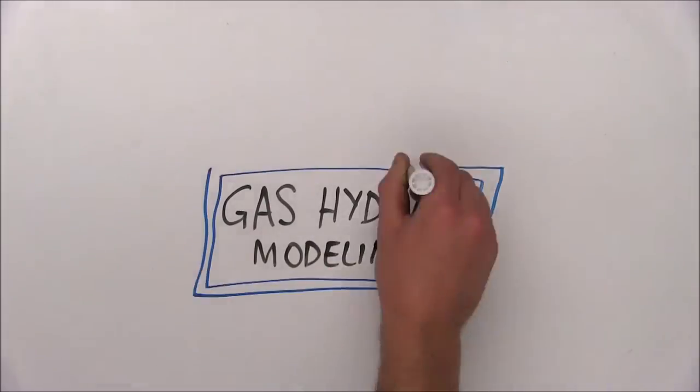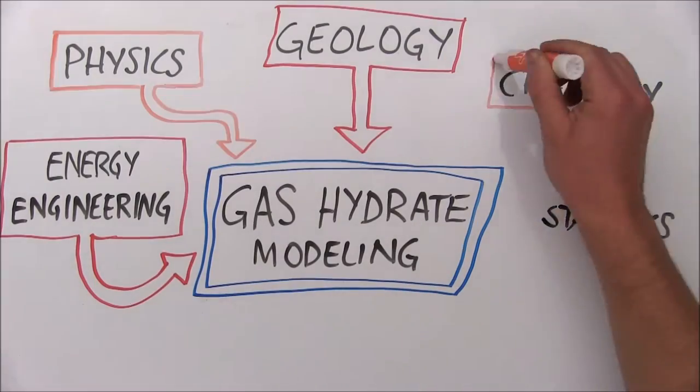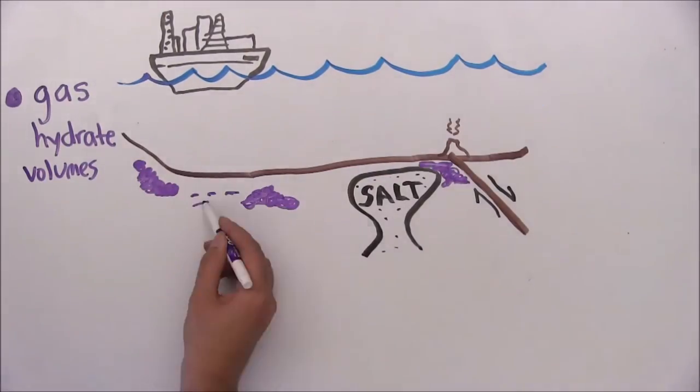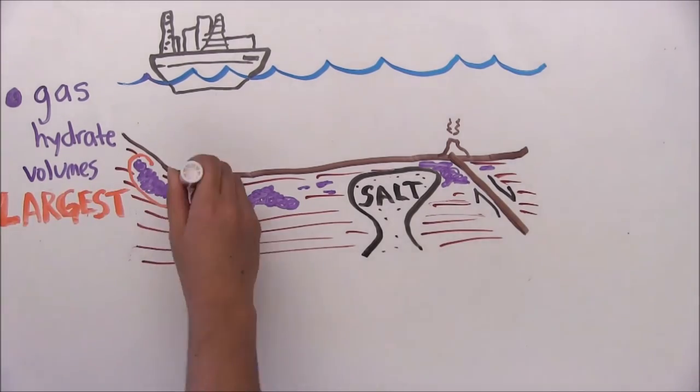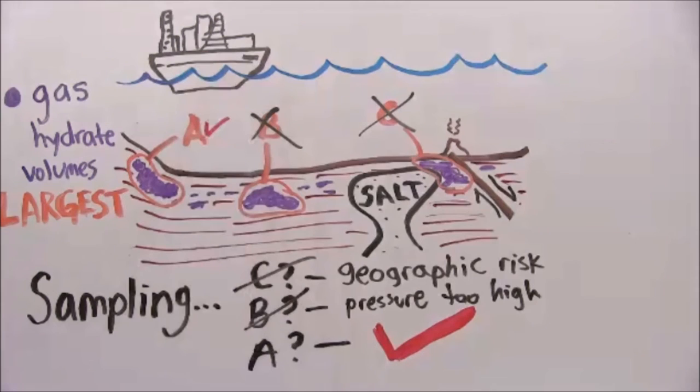We're leveraging integrative multidisciplinary approaches to address mechanisms of gas hydrate accumulation. Our work provides insight into volumetric prediction and will allow improved identification of targets for scientific sampling programs.